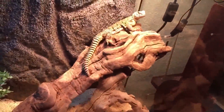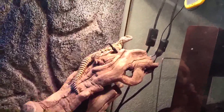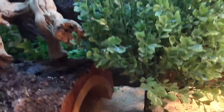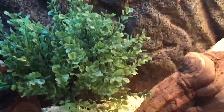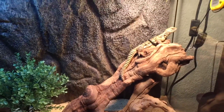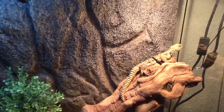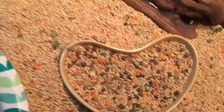He likes to climb a lot, so have stuff up high in the cage like you saw. He also has a little hide down there where he goes to sleep. For vegetables, just kale and stuff like that. They don't need a water bowl because in the desert there's no water — they get all their water from their food.